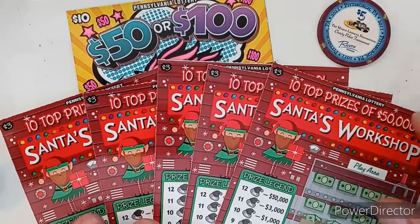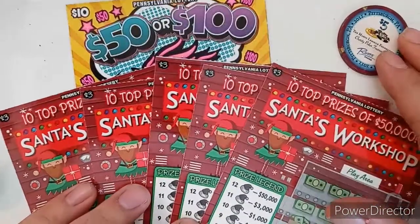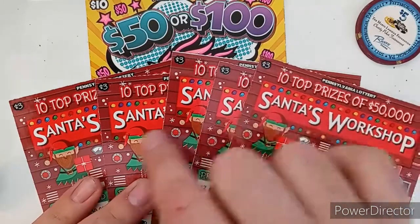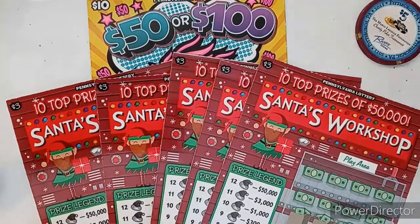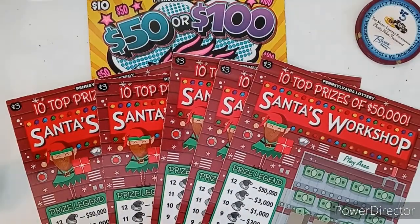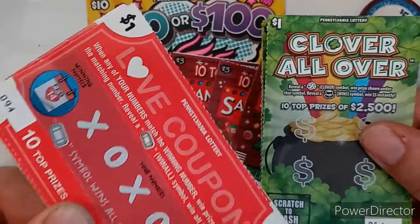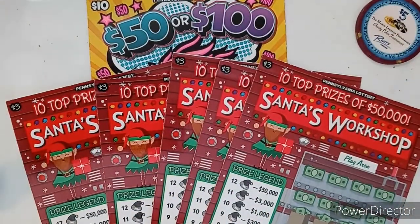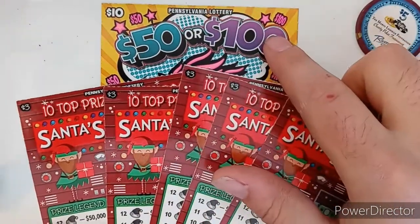Hey guys, welcome back to another episode of Game On Scratch Off. It's Mix and Match Monday, we got a fresh week, and it's going to be a long video today — just a warning. We went back to the five three-dollar tickets and the ten-dollar ticket for the 25-dollar budget. We also traded in — if you guys remember the hundred pack we did for the hundred subscribers — we also had 10 free one-dollar tickets. So we have the one-five, one-dollar Love Coupon, and five one-dollar Clover All Over.